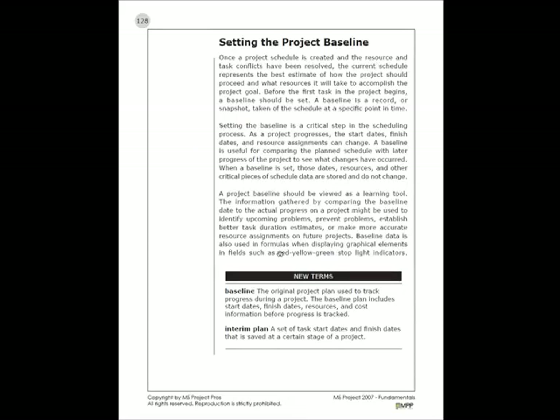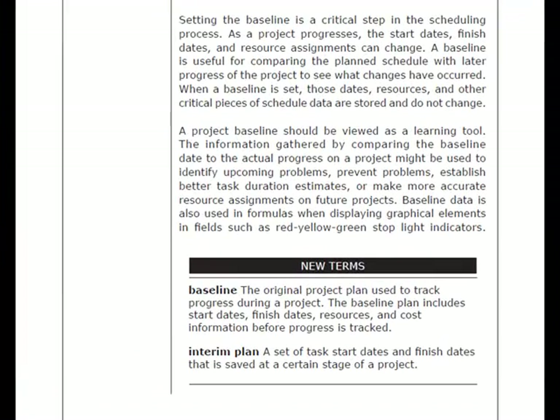One of the very first things we're going to want to do is set the project baseline. We want to have a historical record of what we think is going to happen by capturing the baseline. This is going to be an important part of working with the schedule and will also be some of the data used when generating graphical indicators. Setting the project baseline properly is an important part of working with Microsoft Project.